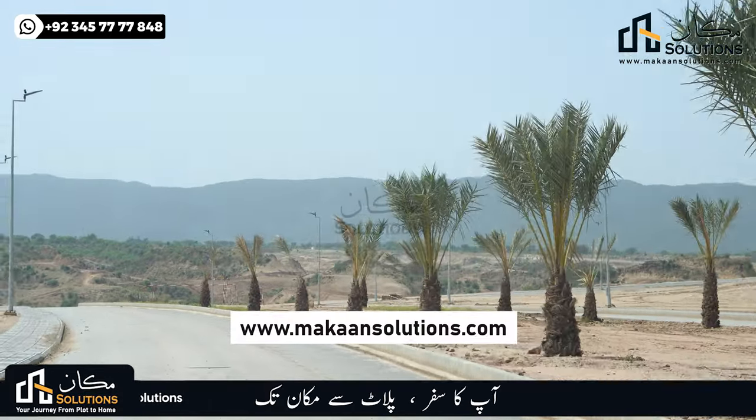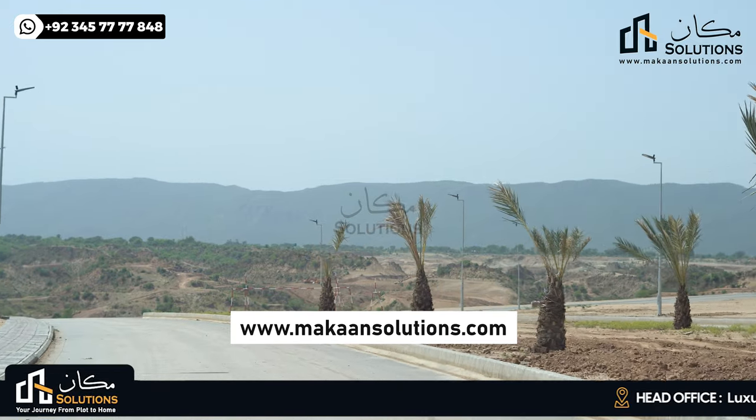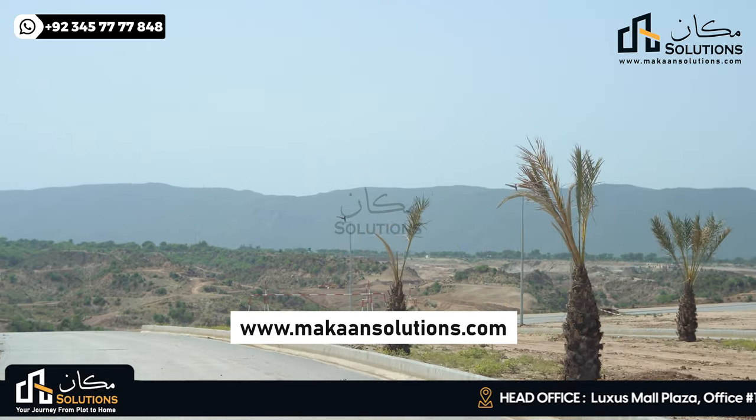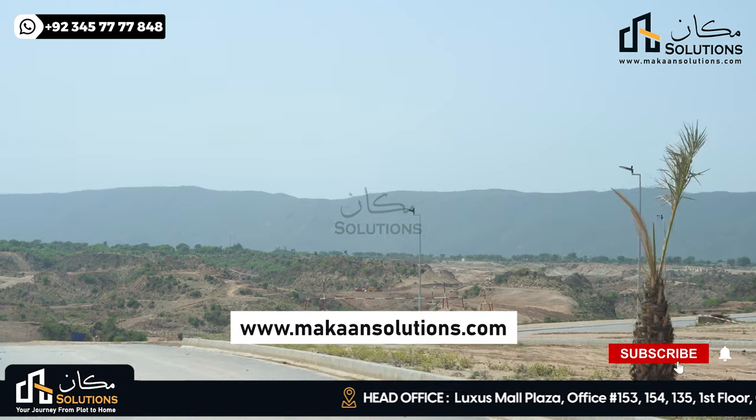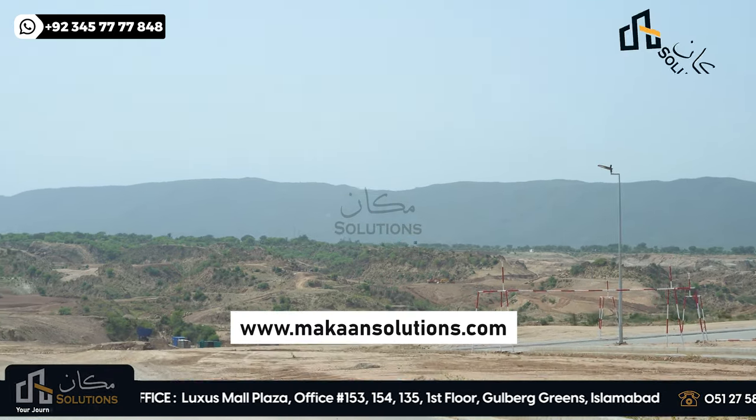This was it from today. If you want Capital Smart City information or booking, my number is available and we have WhatsApp. If you liked the video, please do like, comment, and share, and don't forget to subscribe. I'll see you in the next video. God bless.